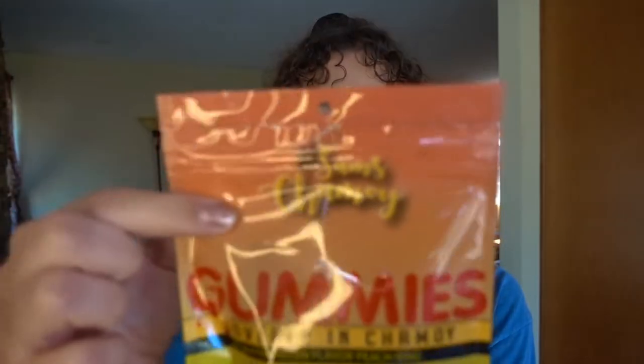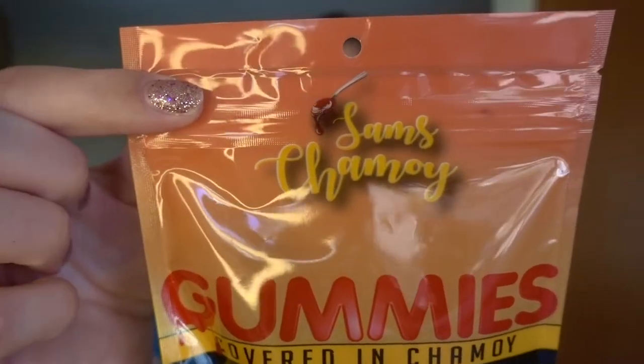I am such a fan of Mexican candy — I'm talking anything covered in chile, I love it. This is from Sam's Chamoy. There's a sad, sad story behind this. This one got shipped to our place in Davis. Right now I'm in San Diego for spring break visiting the fam.